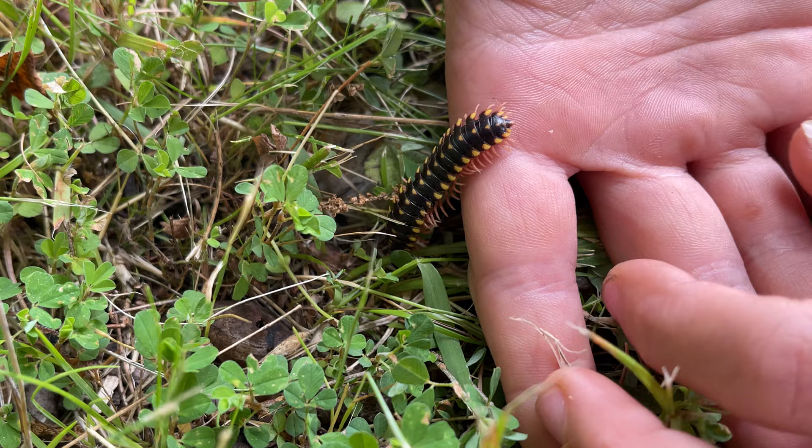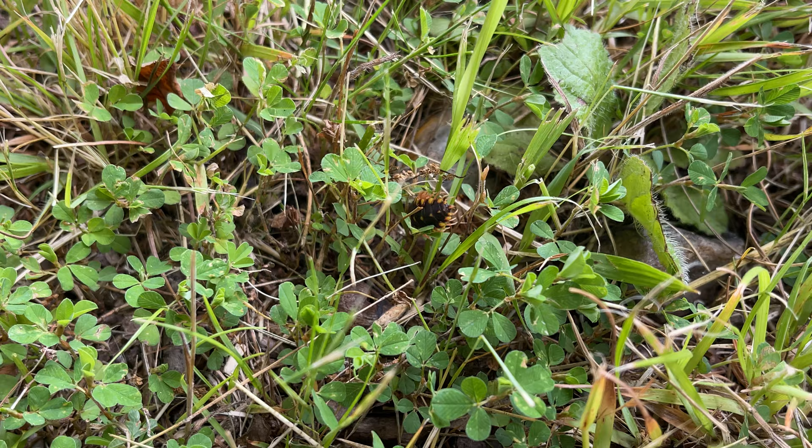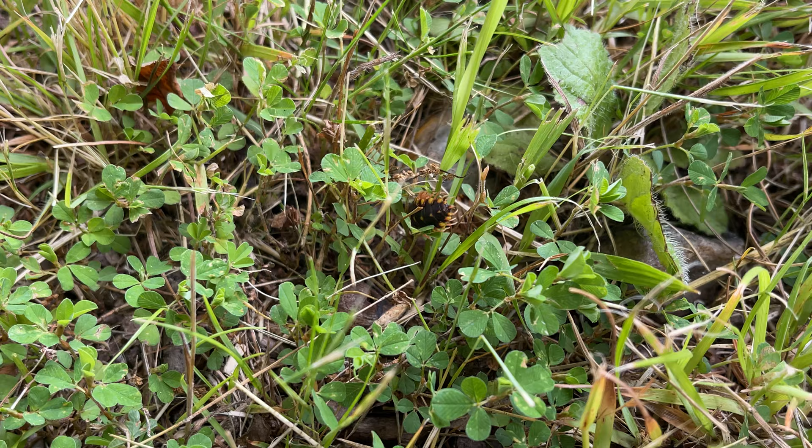Look how cool he is though — all the spikes, the yellow color, he's got like yellow, almost pinkish-yellow feet. There he goes. We usually find him in the woods; we actually found this guy right here. He looks pretty happy down there.